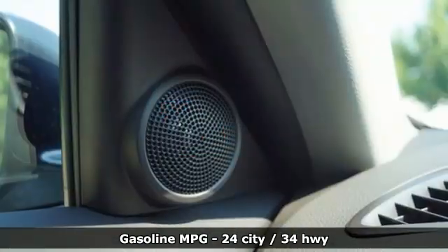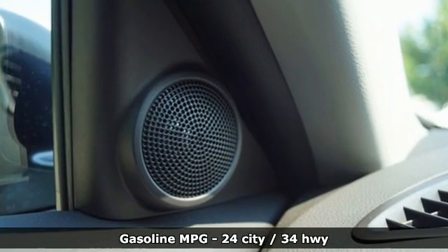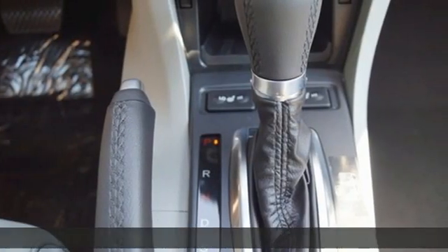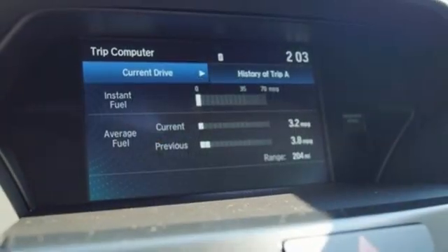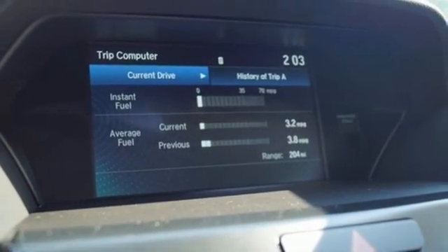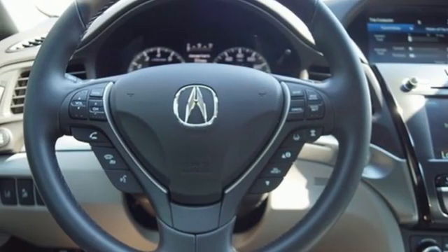It comes with all the amenities you need: streaming audio, front heated leather bucket seats, memory exterior door mirror settings, power sliding and tilting sunroof, inline four-cylinder engine, and gas pressurized shocks.